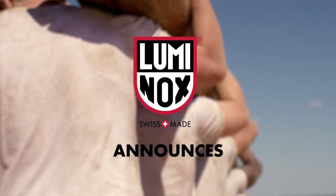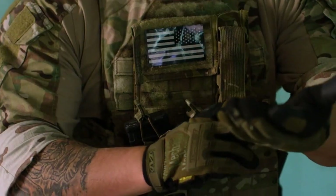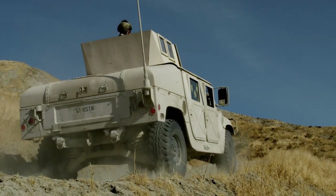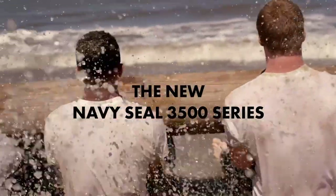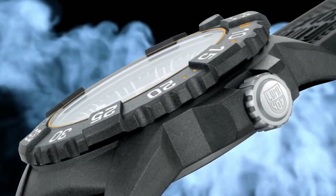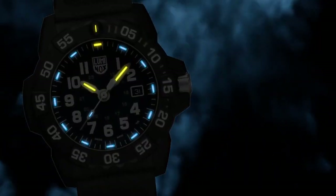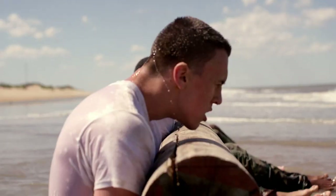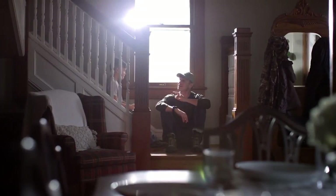Number 2: Luminox 1100 Series Yellow Dial Watch. The item boasts an asymmetrical shape that sets it apart, while its dial is protected by a mineral window material. Operating in analog fashion, the watch features a buckle clasp for secure fastening. Crafted with a plastic case, the timepiece showcases a substantial case diameter of 44 millimeters and a case thickness of 14 millimeters. The silicone band, measuring 26 millimeters in width and colored black, offers both comfort and style. Complementing the band, the yellow dial adds a vibrant touch.